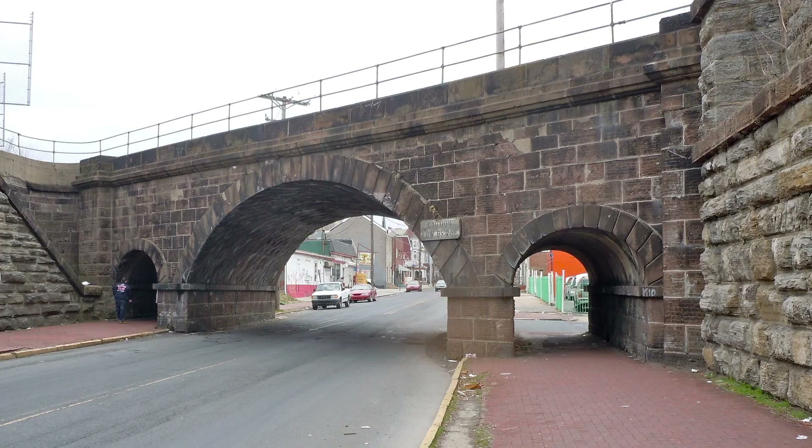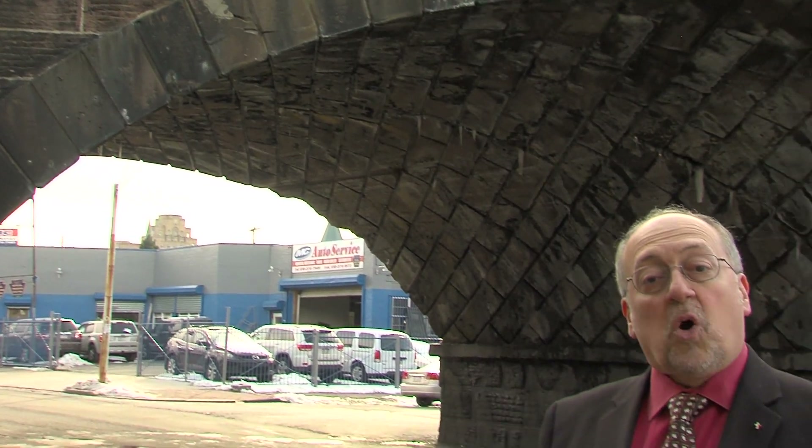It has a wide arch for cars and two smaller side arches for pedestrians. It's also called the Soap and Whiskey Bridge because Osborne first built the design model of soap blocks, and because construction was done by Irish laborers who earned 25 cents a day and several jiggers of whiskey.